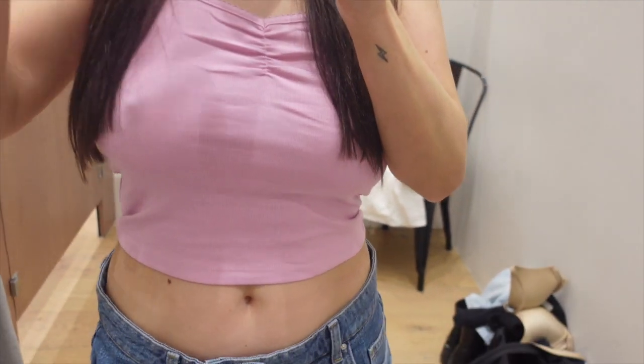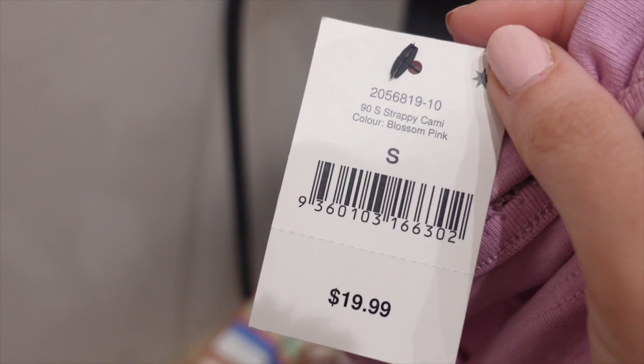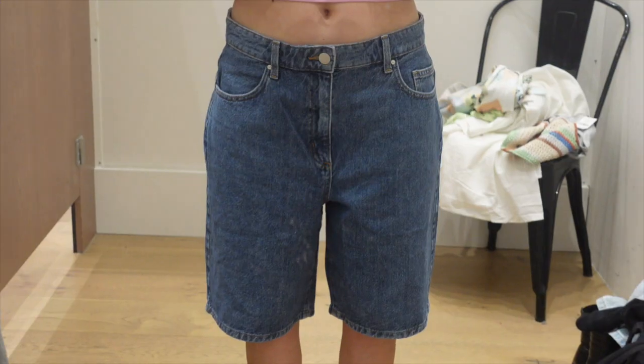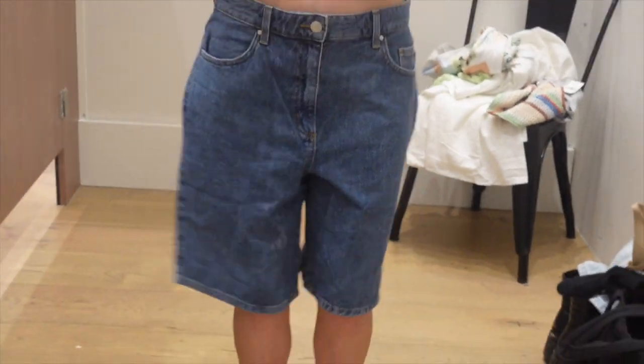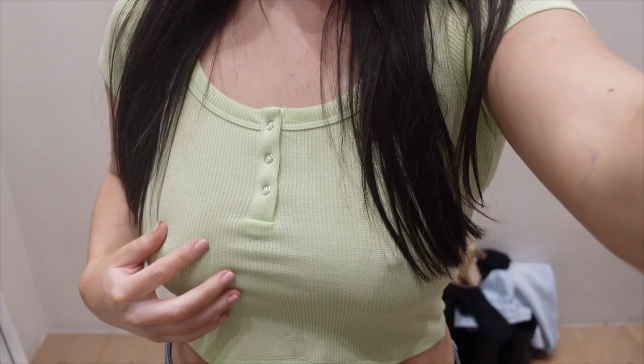Next up were these jorts — I don't know why I keep trying to wear jorts but they just looked awful on me. I also tried on this cute pink singlet, which I really need more of heading into spring and summer. The jorts were just not it and they were also rubbing, so I wanted to get them off immediately. I tried on the same singlet in gray and really liked it as an everyday basic.